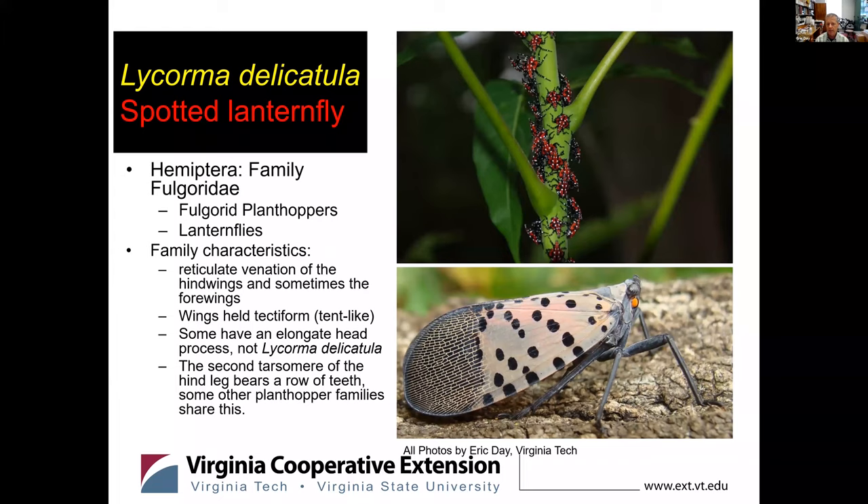The scientific name for spotted lanternfly is Lycorma delicatula. It's in the family Fulgoridae, one of the fulgorid plant hoppers, also known as lanternflies — mostly tropical. Some family characteristics of Fulgoridae are reticulate venation of the hind wings, sometimes the forewings. Wings are held in a tent-like manner. Some species have an elongate head process. The second tarsomere of the hind leg bears a row of teeth. The top picture shows a cluster of nymphs on a stump sprout of Ailanthus; the picture below is a spotted lanternfly on bark in Virginia.